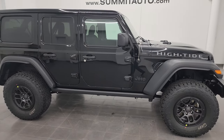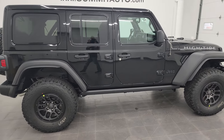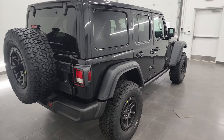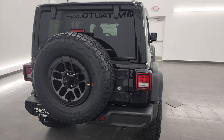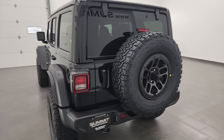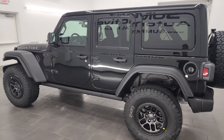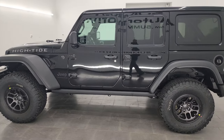Hey everybody, this is Brett and today I'm super excited to go over this brand new 2023 Jeep Wrangler High Tide Edition. This is stock number 23J229. I am here at Summit Automotive in Fond du Lac, Wisconsin, your new and used Jeep and Jeep Wrangler headquarters.